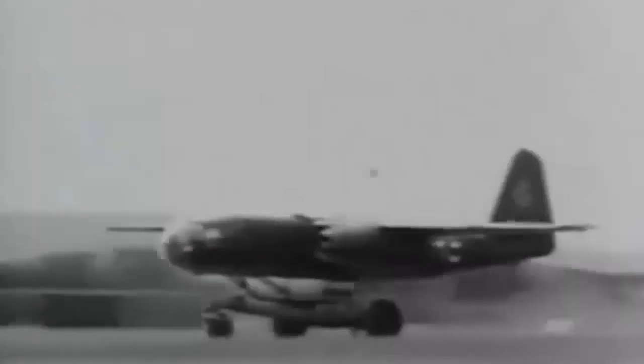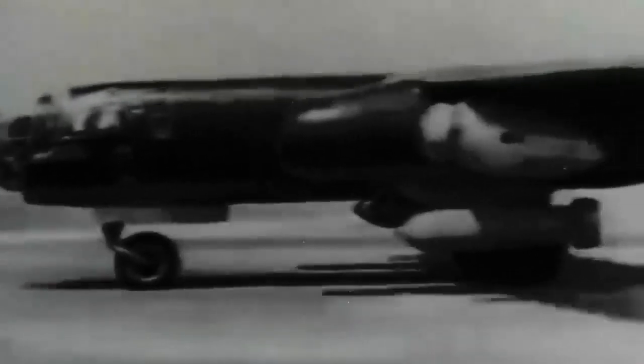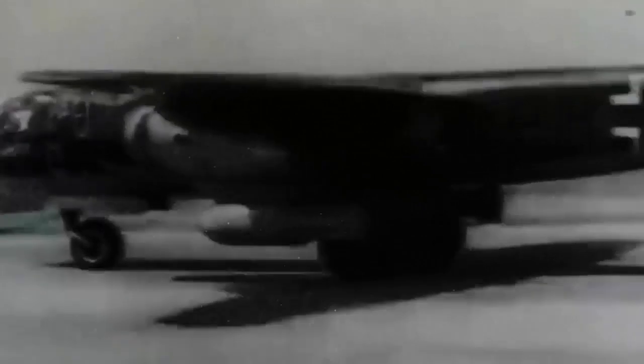With a maximum speed of 540 miles per hour, the AR-234 was one of the quickest aircraft of the war, and the U.S. Department of War was aware of the possible damage German technology could do to their sights. In an effort to compete, the Americans developed a jet-powered bomber that could carry more bombs than its German equivalent.